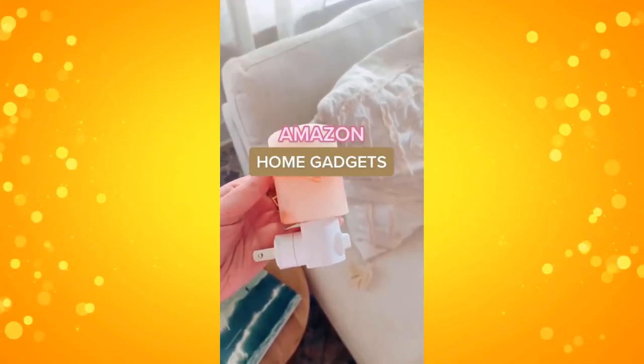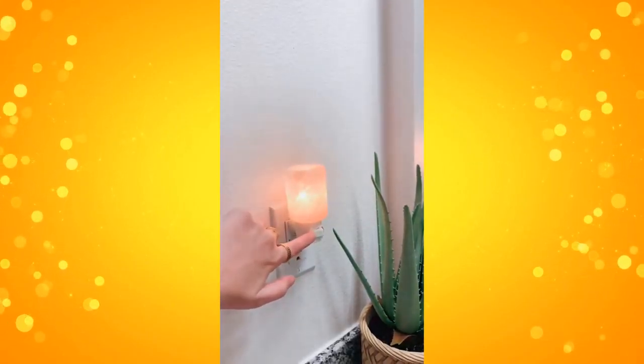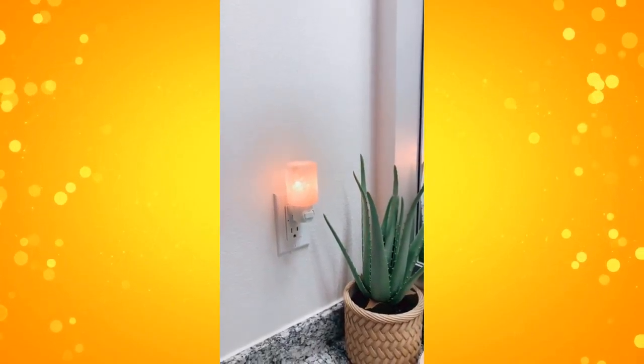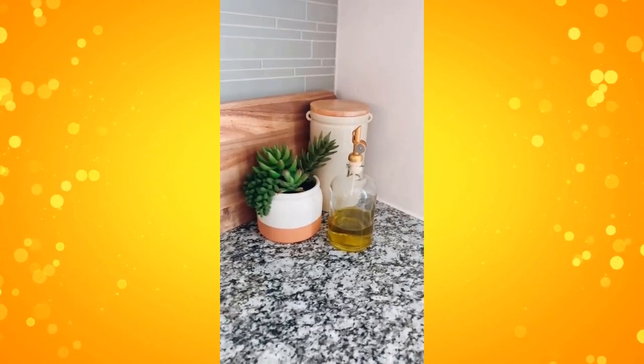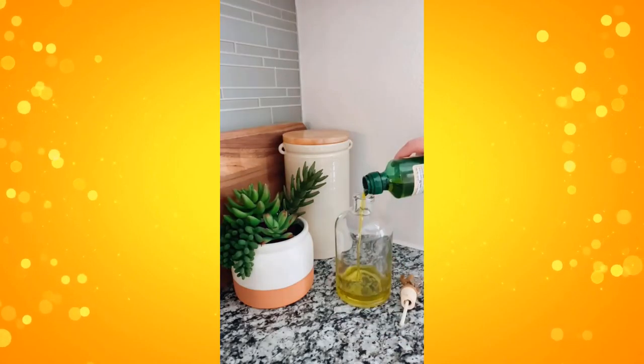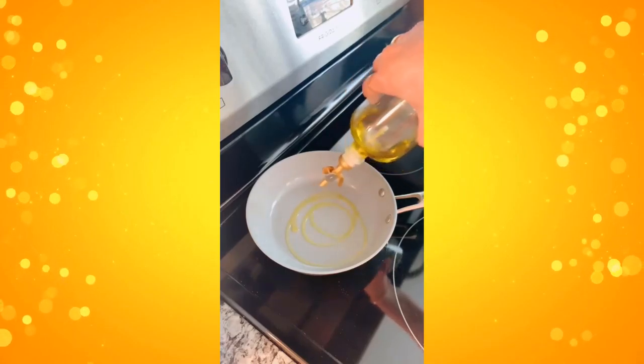Some recent Amazon home gadgets I'm loving. First are these salt lamp nightlights — I think these are so pretty. I like to keep one in my bathroom and living room and they just create the most perfect glow, but they also help to purify the air and relieve stress. Next is the prettiest olive oil dispenser I think I've ever seen. It's glass with a gold top — you can also use it for mouthwash, and it's super convenient to just grab and pour and it looks pretty displayed on your counter.